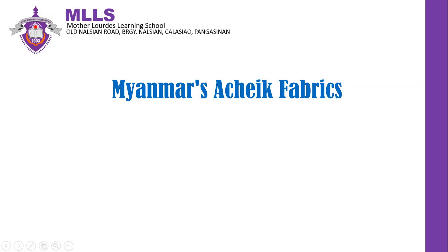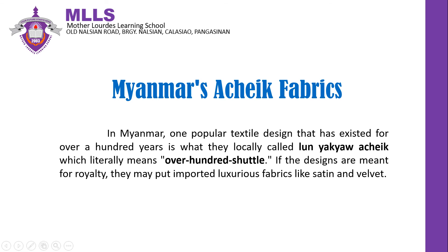Myanmar's A-Chic Fabrics. In Myanmar, one popular textile design that has existed for over a hundred years is what they locally call Lan Yar Kyaw A-Chic, which literally means over a hundred chateaux. If the designs are meant for royalty, they may put imported luxurious fabrics like satin and velvet. Different designs are used according to the age, gender, skin color, and size of the Myanmar people. The fabric is expensive because it takes a long time to weave and the threads are pure silk.